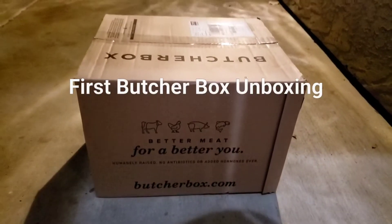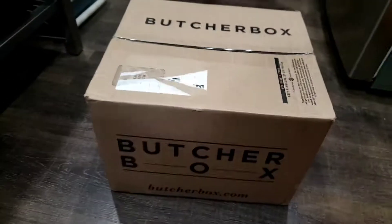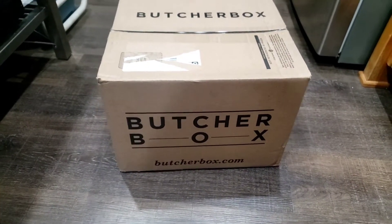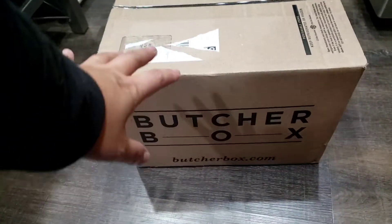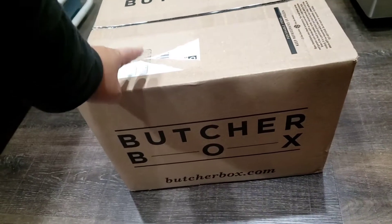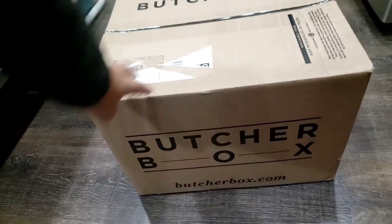My Butcher Box is here! Butcher Box arrived today. I can't remember when I placed the order but it's Tuesday evening — I want to say I placed it Friday. And our first box is here. This is the one that had the 12 steaks in our custom box and then the six free with a promo.